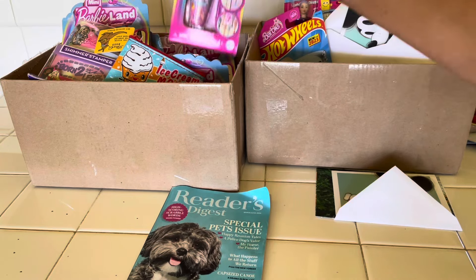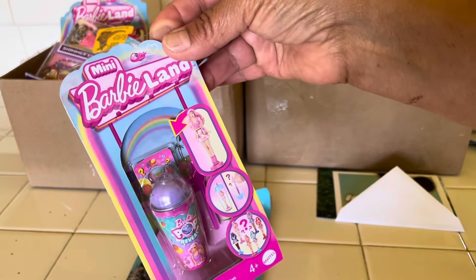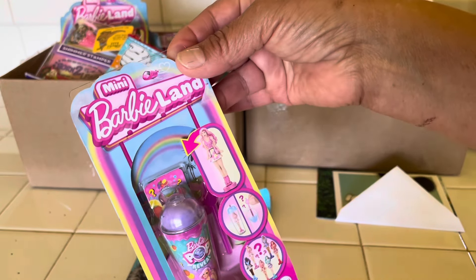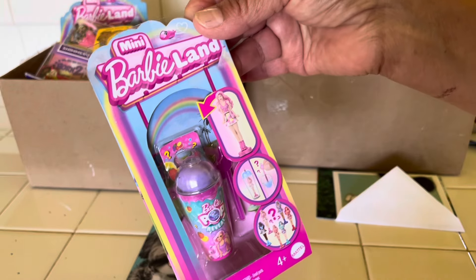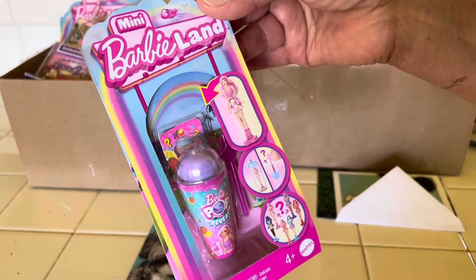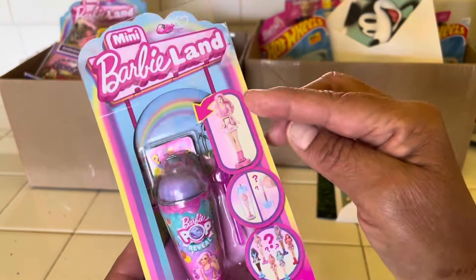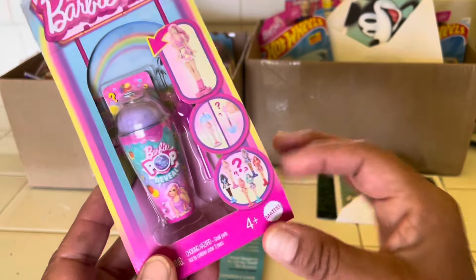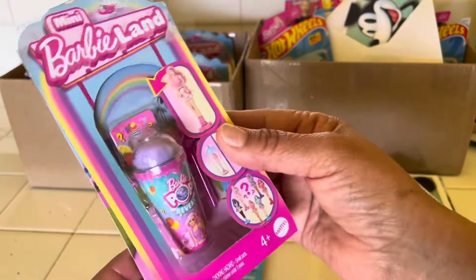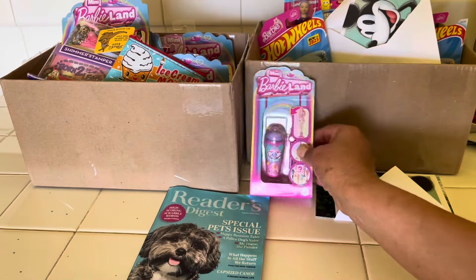And we have the mini Barbie Land minis — so cute! Thank you Stella for starting this for me because I hadn't even paid attention. She goes to Walmart and I don't shop at Walmart that often — maybe at Halloween, maybe once or twice, and Christmas. Look at the mini Barbie — there are different ones and all of these right here. You can collect different ones.